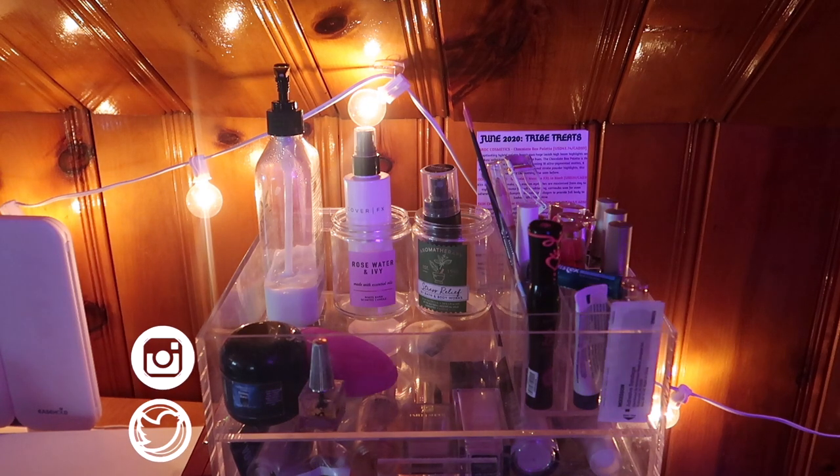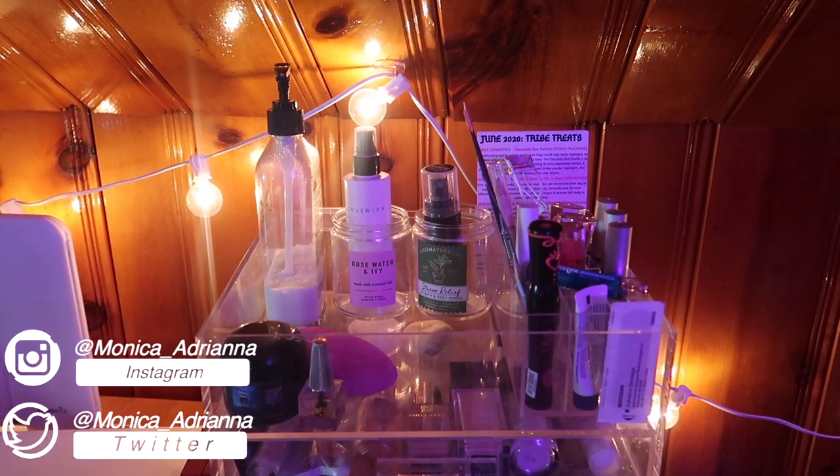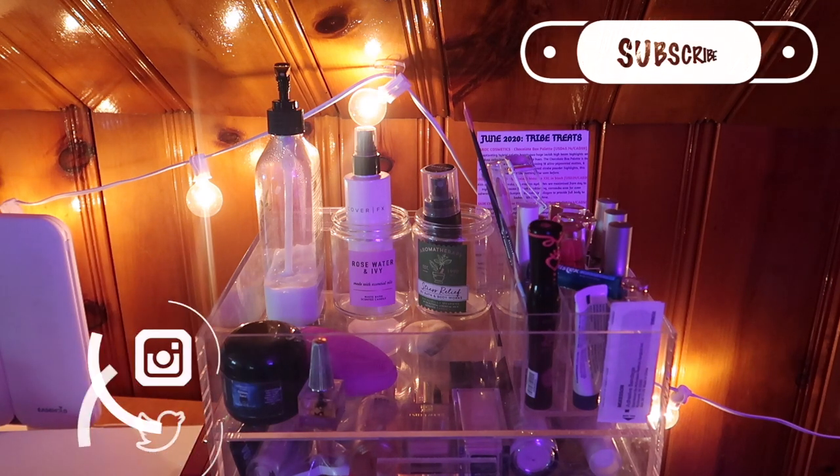Hello guys, welcome back to my channel, or if you're new, welcome! My name is Monica and today we're going to be going through my August everyday makeup basket and shop my stash.